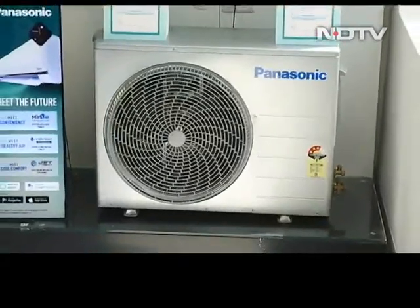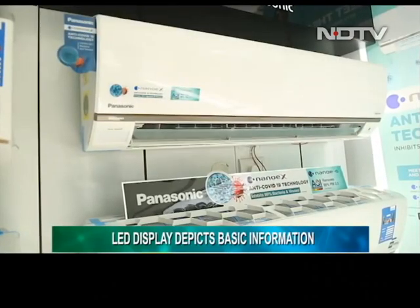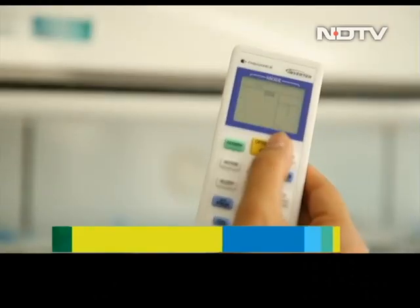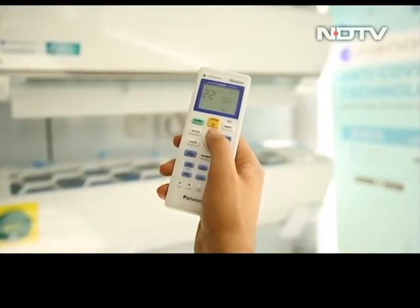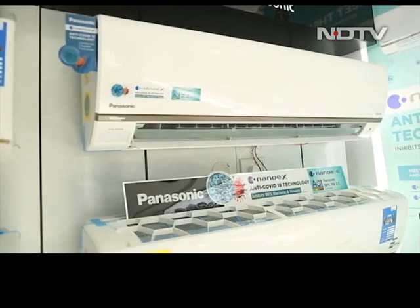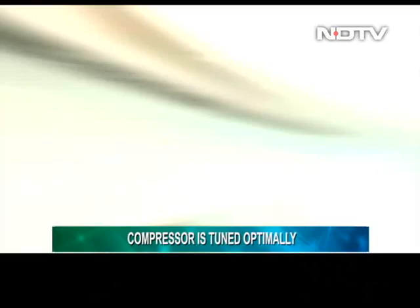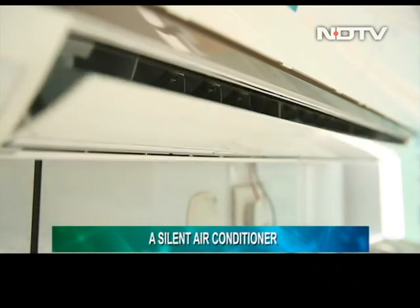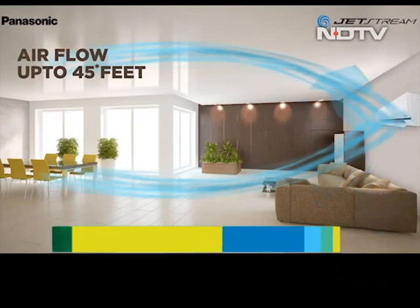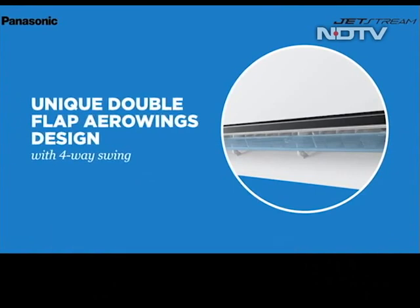The outdoor unit follows the same design language, looking strikingly premium in its silver-grey finish. There is an LED display on the right side depicting temperature and cooling mode. We set the AC to 22 degrees and within minutes felt the temperature drop — great air throw and optimal cooling. The compressor is tuned optimally, and the AC is very silent even at the highest fan speed. We have the bigger 1.5-ton variant, a better choice for larger areas like drawing rooms, as the 1-ton may not cover greater real estate.